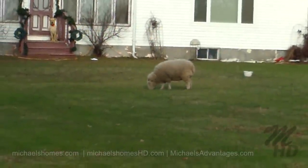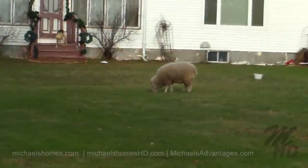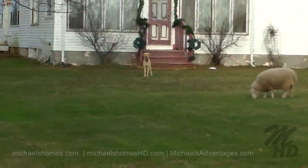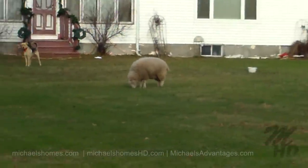You have to see this — I thought it was a double take when I drove by. It is in fact a sheep on someone's front lawn. There's the family dog there, but it's an actual sheep.